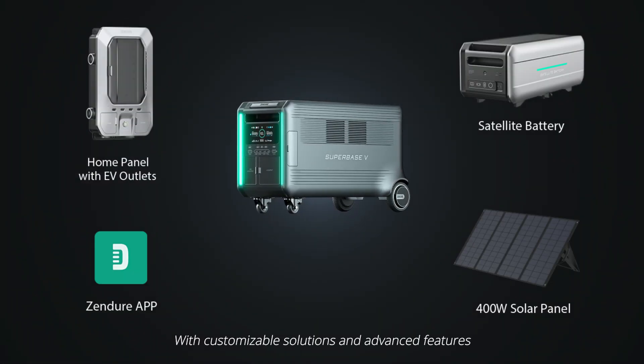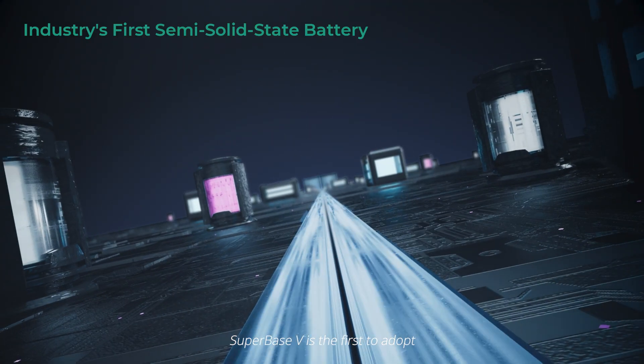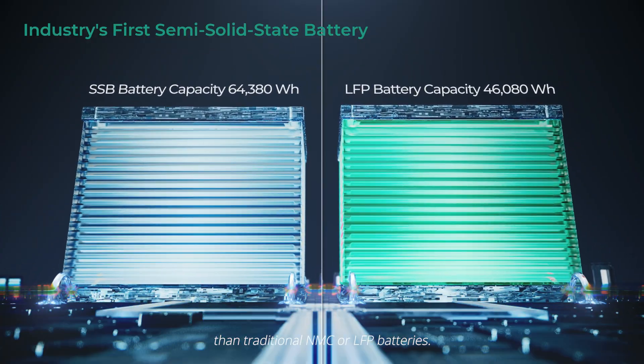With customizable solutions and advanced features to handle just about any situation, SuperBase V is the first to adopt semi-solid-state batteries, which are safer and store more energy than traditional NMC or LFP batteries.